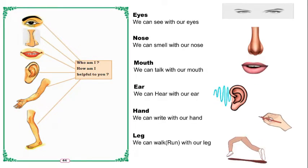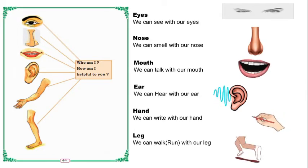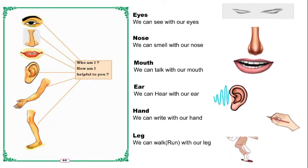So, eyes — what will we do with our eyes? How will the eyes help us? We can see with our eyes. And nose — we can smell with our nose.